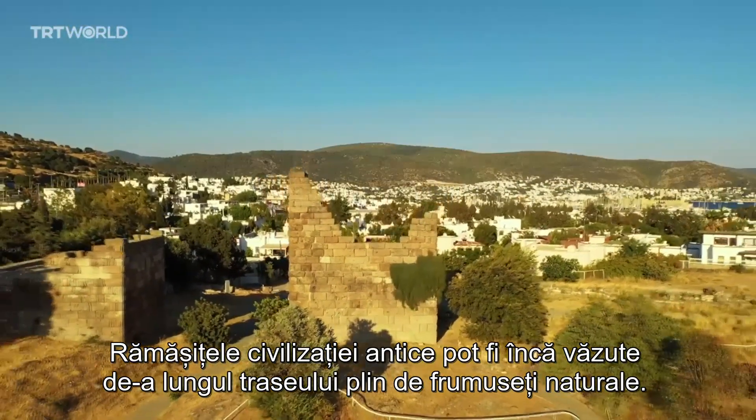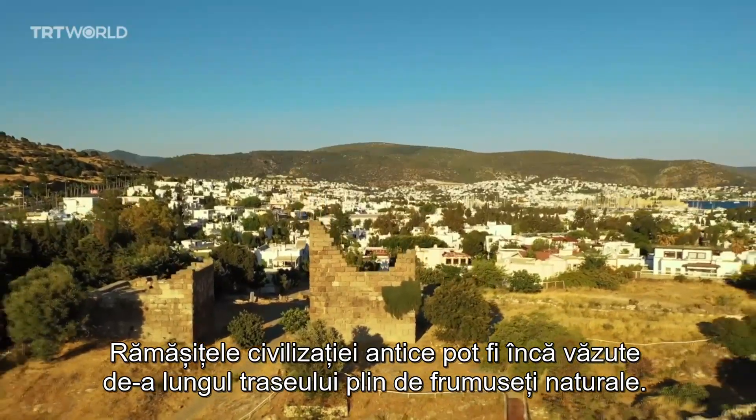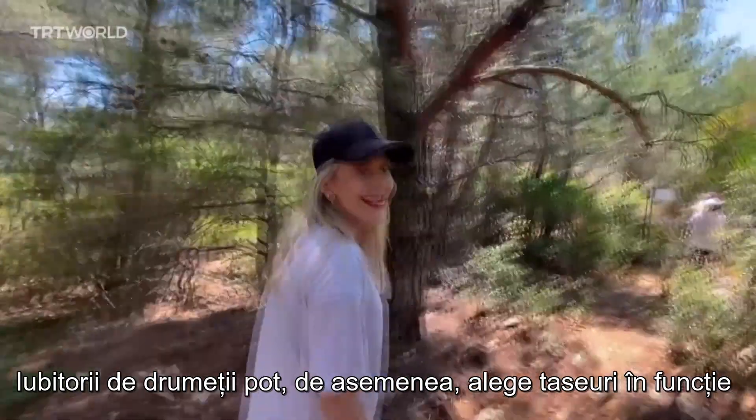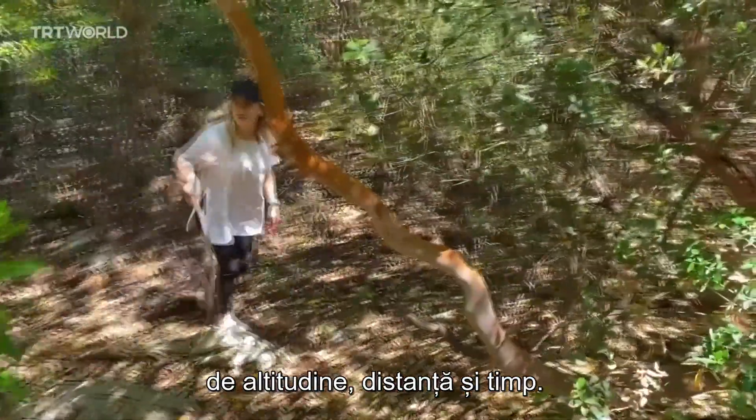Remains from ancient civilizations can still be seen along the nature trail. Hikers can also select their route depending on altitude levels, distance, and timing of their choice.